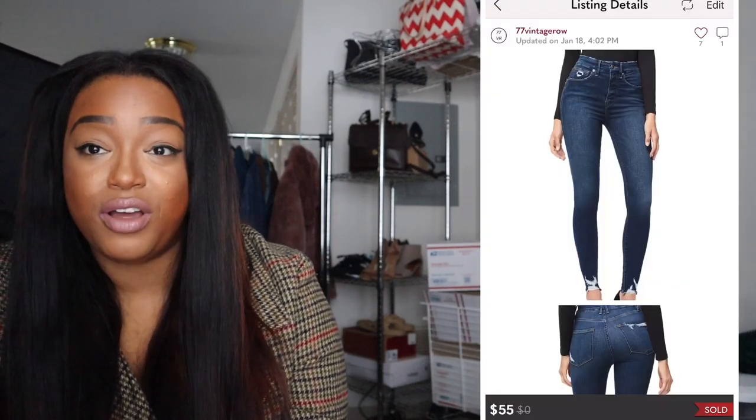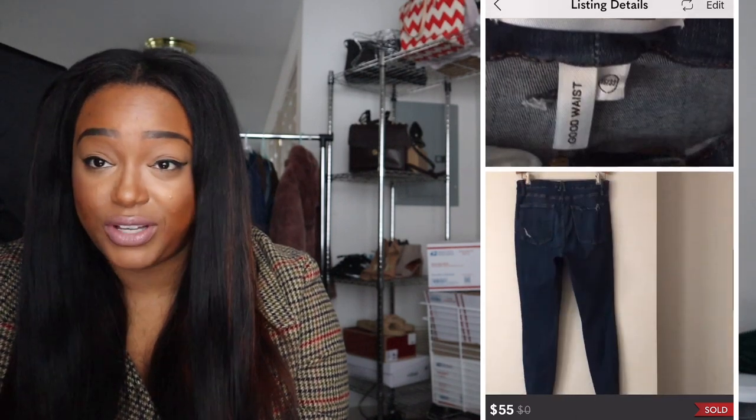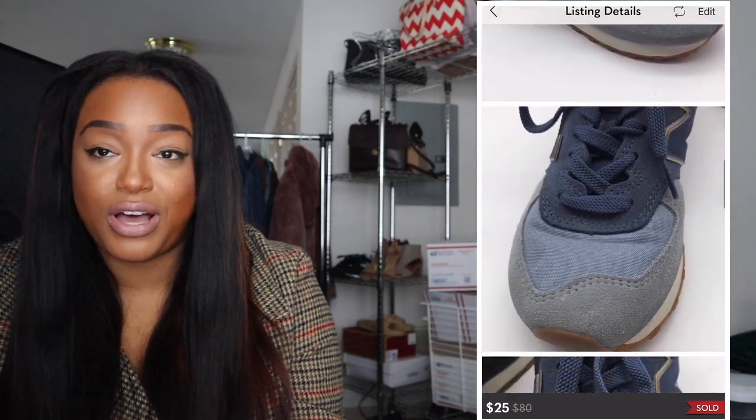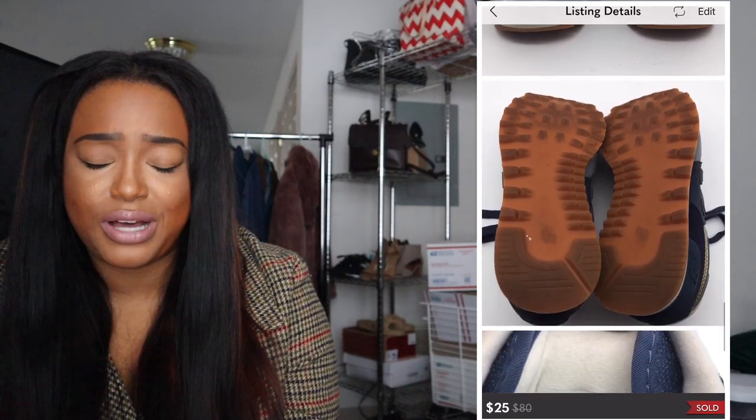I found some Good American Good Waist jeans and sold them for $55 — I was so excited because I never find Good American thrifting, so when I finally did I had to grab them. Next I found some New Balance 574 metallic patch blue sneakers in size 6 and sold them for $25. They were in really good condition but very small. After further research I realized they were actually kids' shoes — I had thought they were women's. You have to be careful with smaller-size shoes because it's easy to get confused.